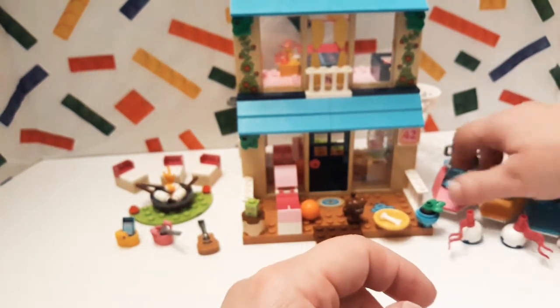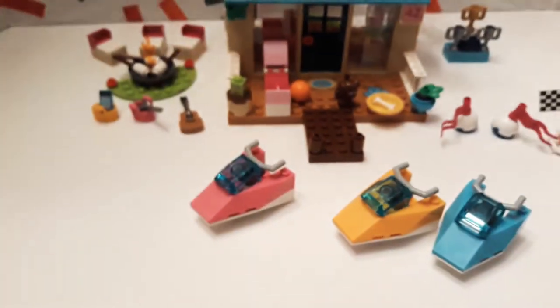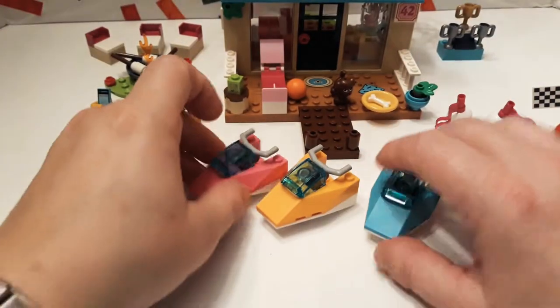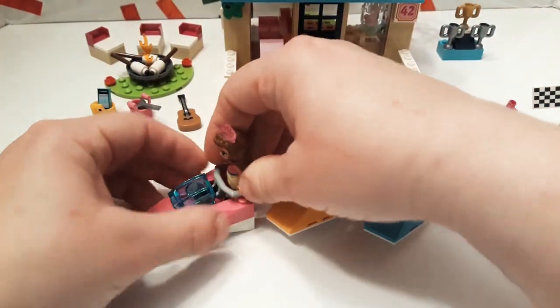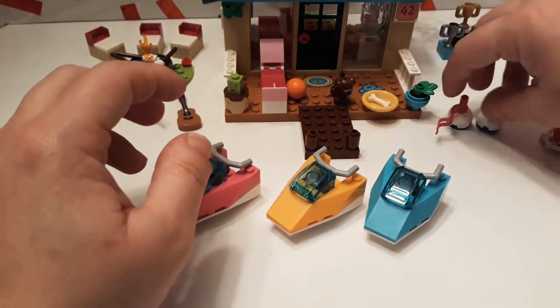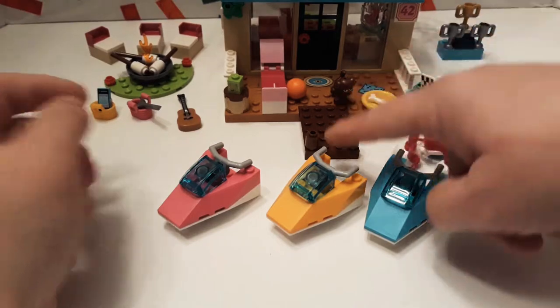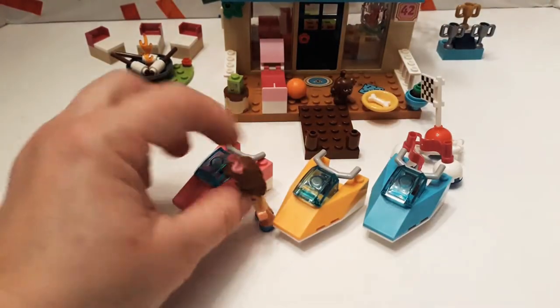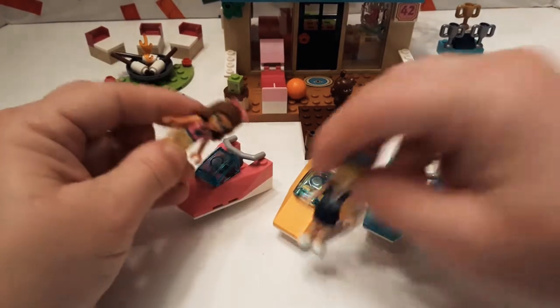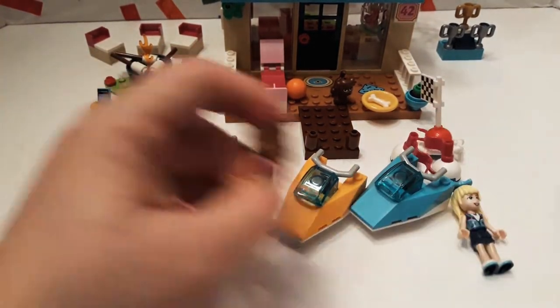They do have three little jet skis, which are super cute, and they do stand in them — it's kind of awkward but they do it. They have little life vests too that are upstairs, which I'll show you in a minute. They have little buoys that they can race around and a finished checkpoint flag. Here's the little dock. Each one is color-coded to them — all of Olivia's stuff is pink, Stephanie's stuff is blue, and Andrea's stuff is yellow. So it's kind of cool.